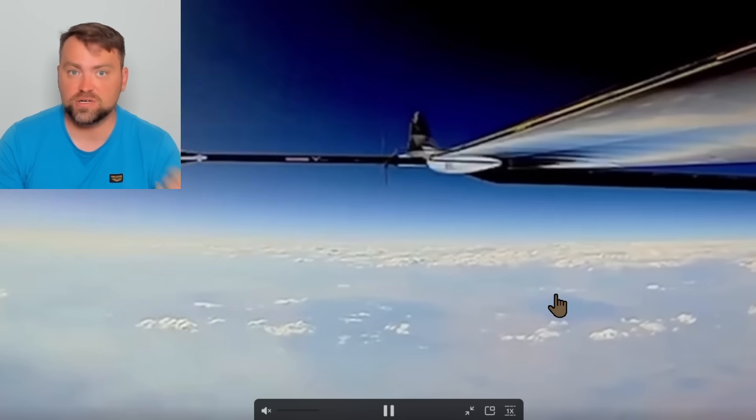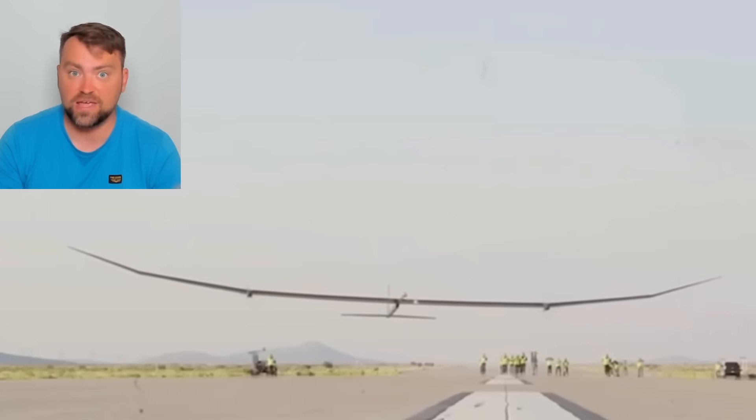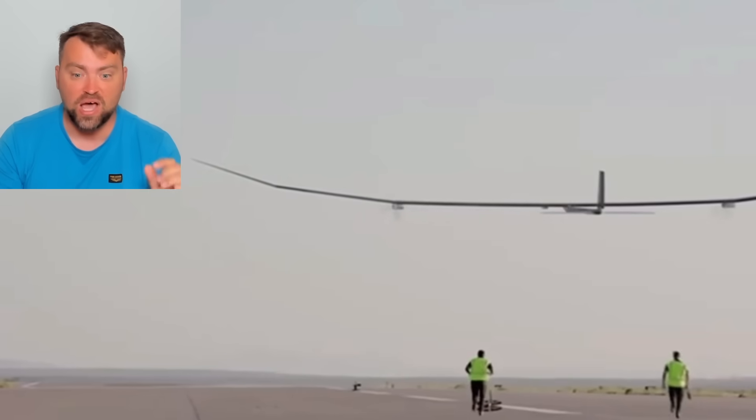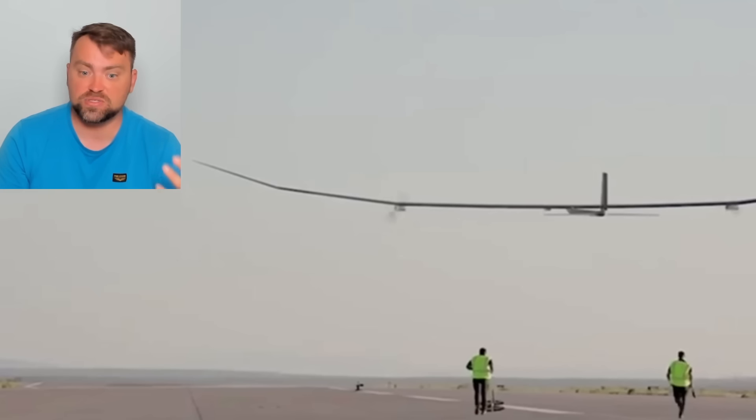The United States successfully tested an autonomous drone that may stay in the air for one year. It has electric motors and a solar panel on top of the wings, capable of reaching an altitude of 65,000 feet. It is non-identifiable by air defense systems and may perform surveillance missions. The only problem is that the drone is very light and its payload is low compared to other modern drones, but this development has real perspectives.